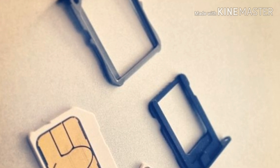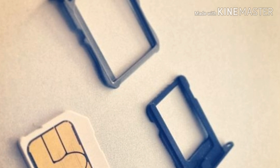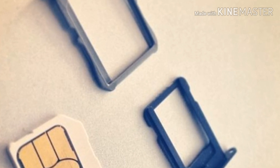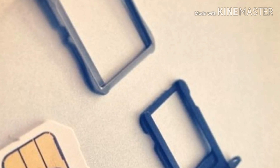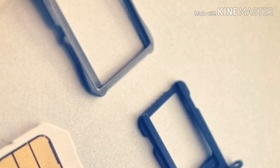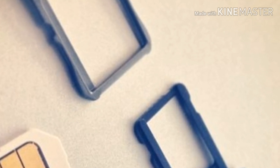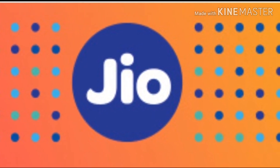By default, this eSIM will be your secondary SIM, and the physical SIM in your phone will be your primary SIM. Of course, you can switch them — you can use the eSIM as your primary SIM and the physical SIM as your secondary SIM. You can change this at any time by going into the Settings of your iPhone.